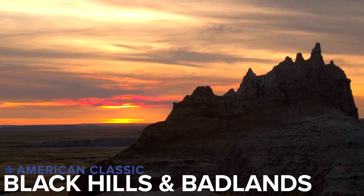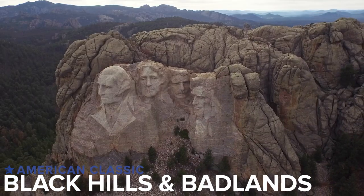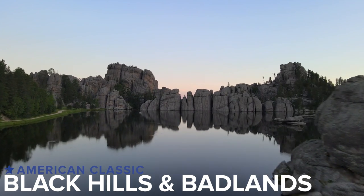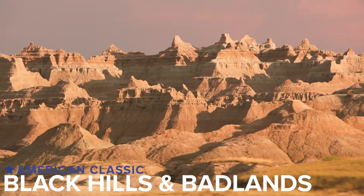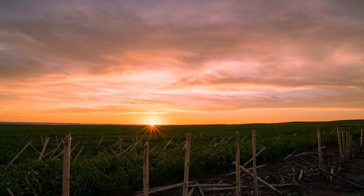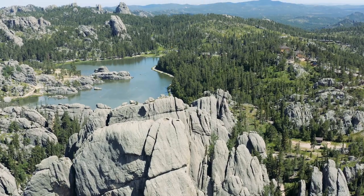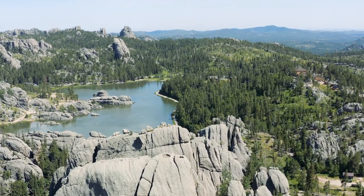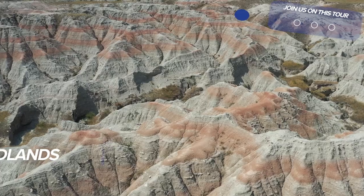On today's show, we're going to be previewing our tour to the Black Hills and the Badlands. If you're looking for unforgettable scenery, big open skies, and a step back in time to the old Wild West, you'll want to join us on our Black Hills and Badlands tour. Some highlights on this tour include Badlands National Park,